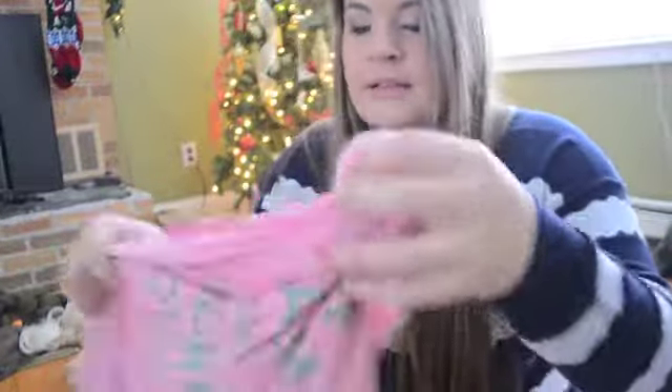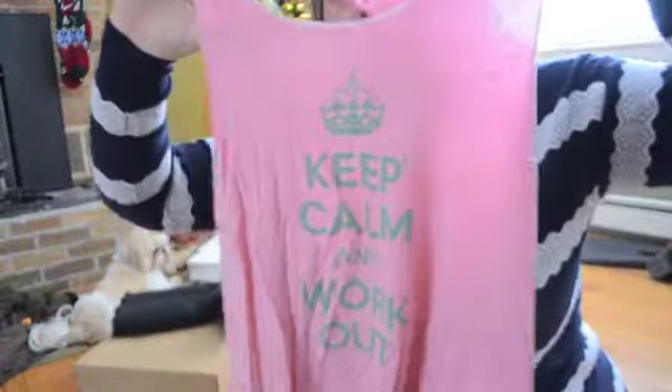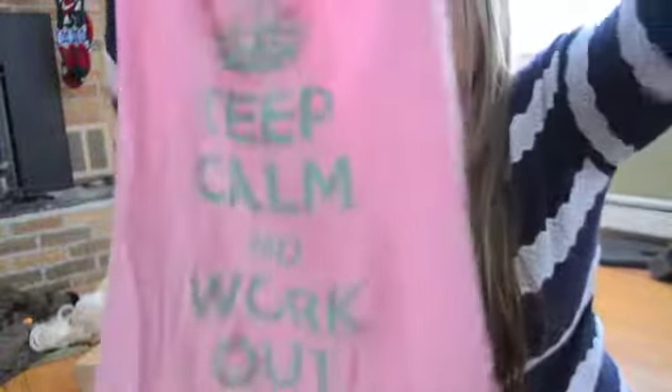For clothes, I only got a few things. The first shirt is so cute - if you watch BeautyBaby44, she got this shirt too. It says 'Keep Calm and Work Out' and has a cute bow on it. I got this from my friend Jackie, who's the friend that introduced me to Zumba, so when we go to Zumba we can wear these together. They're really soft and stretchy.